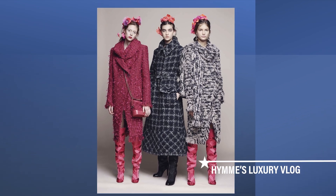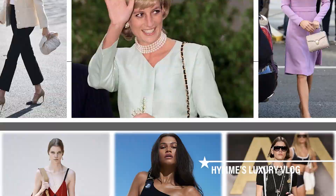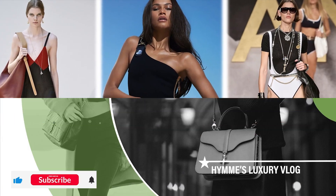If you're new to my channel, welcome. We talk about all things luxury brands here. Don't forget to hit the like and subscribe button below.